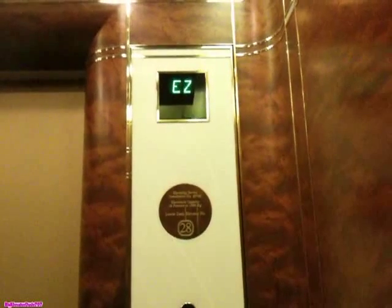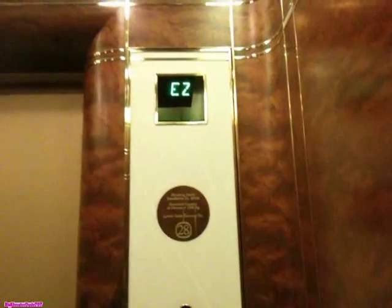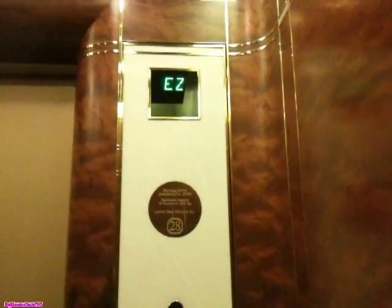We should be getting close to the concourse level. Just past 24. But this elevator does not serve 24.